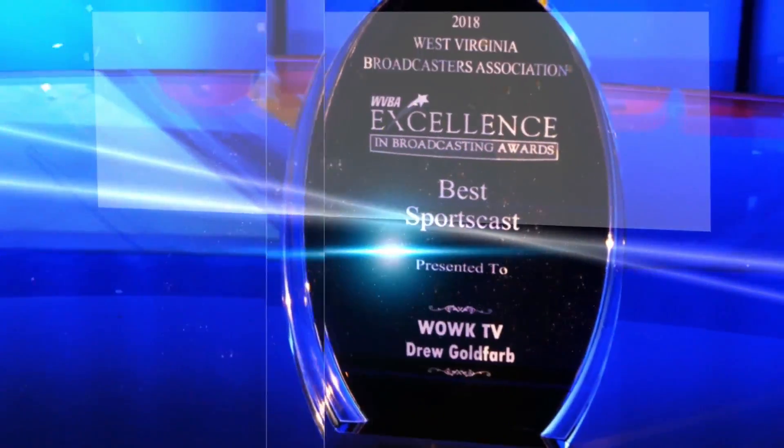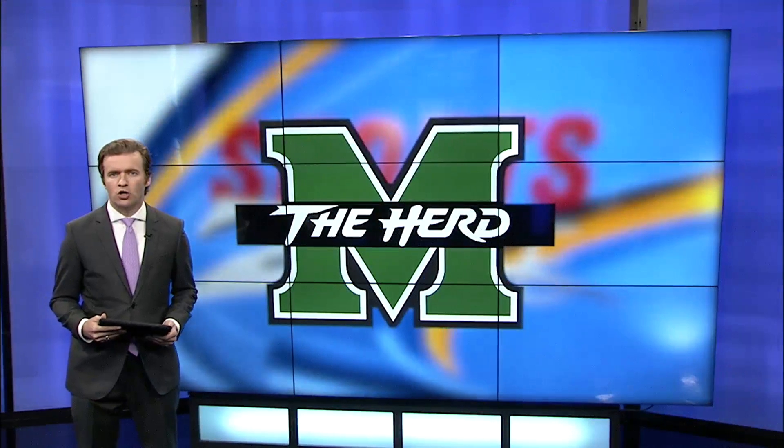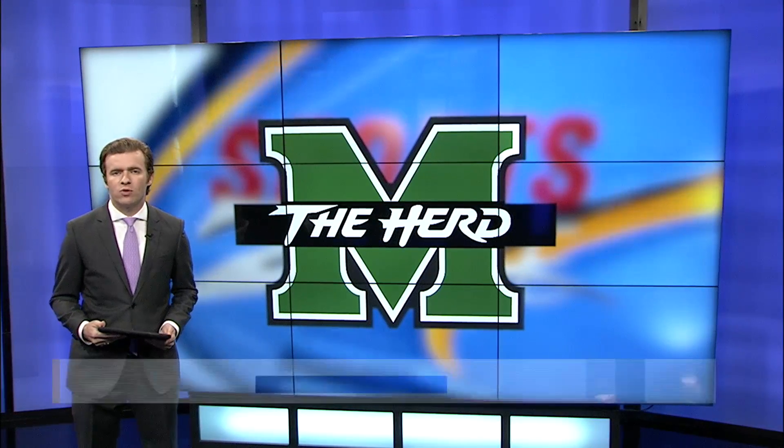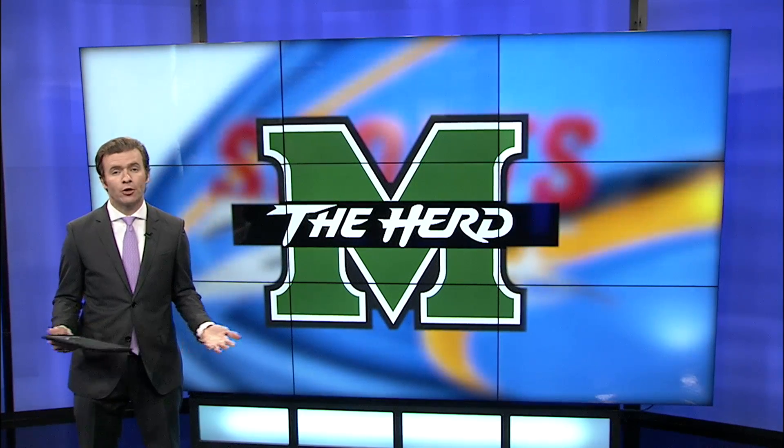It's time now for the award-winning SportsZone with Drew Goldfarb. Good evening, everyone. Marshall rolled over Miami of Ohio last weekend, earning the Herd their first win of the season. This week, it was time for their home opener.